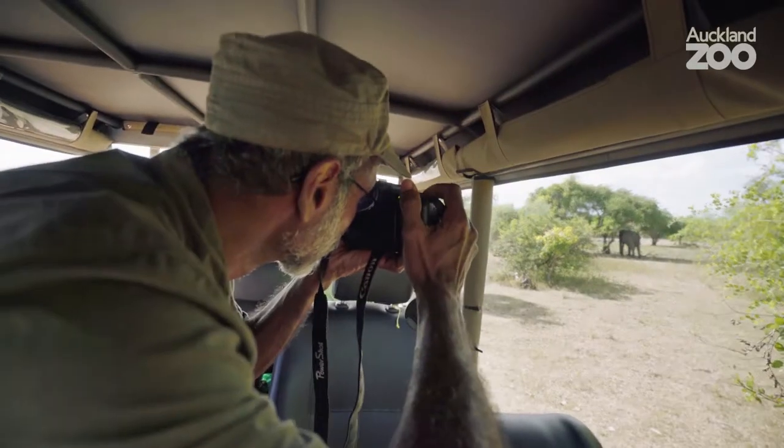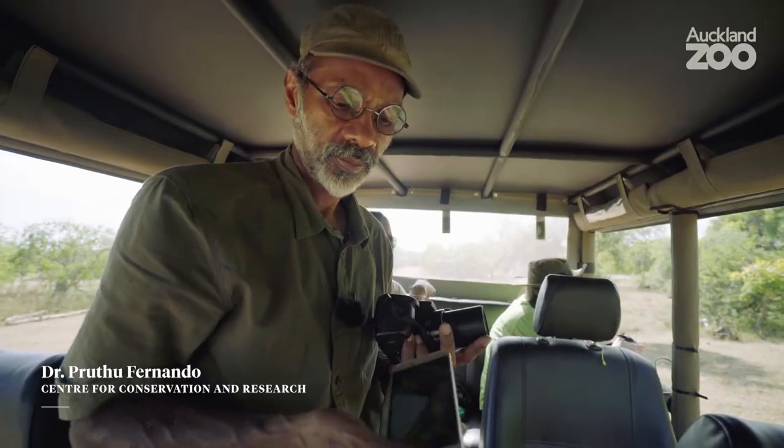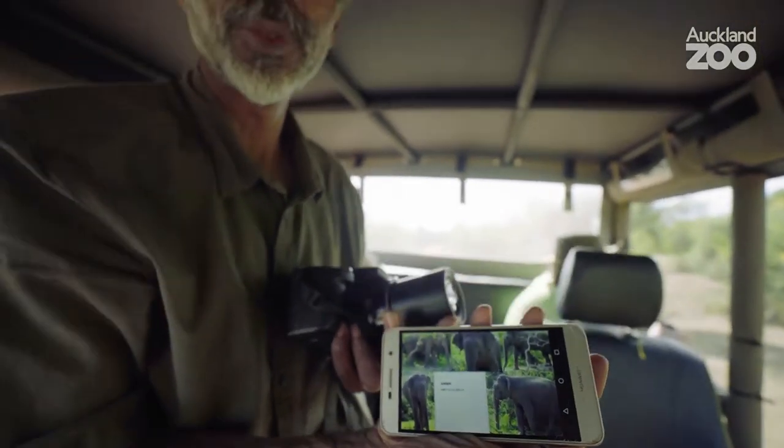We'll watch him for a few minutes to see if he's associating with any other elephant. So who do you think it is and why? This guy. Very short tail, the shape of the ear. With time, we tend to recognise that certain individuals are in certain areas.